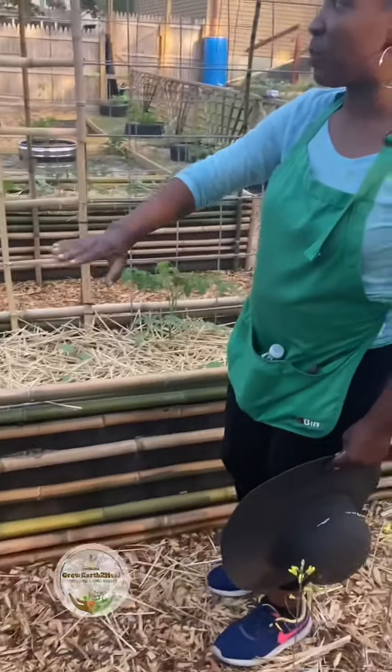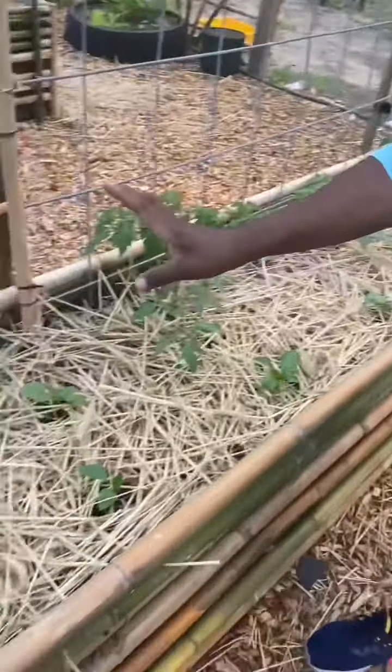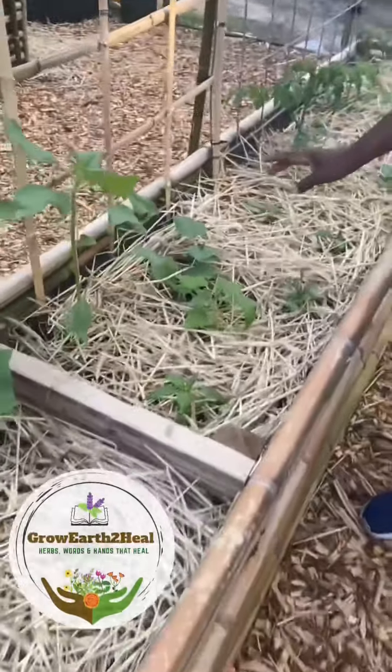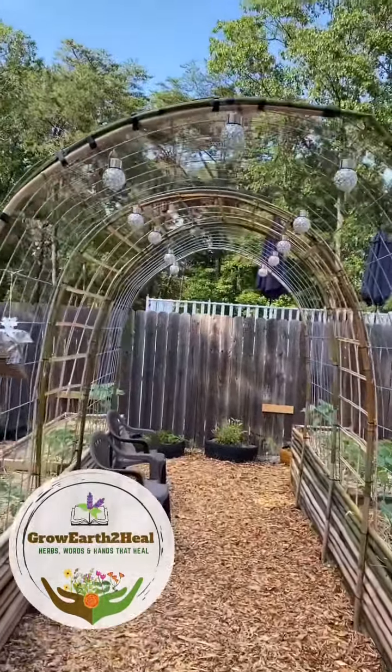Over here is my centerpiece. What my husband does is create this arch, and most of what we plant here includes tomatoes, okra, pepper, pumpkin, and cucumbers. These will drape and cascade over this amazing arch — so that is coming soon.